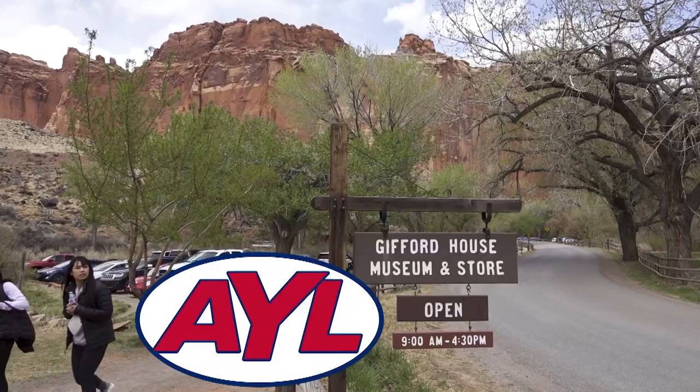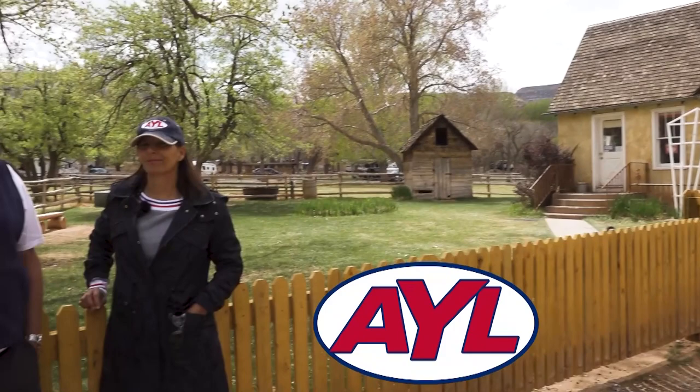Back at Capitol Reef National Park, Chad shares that the Fruita campground has always been on his bucket list. He had always thought you had to camp there during fruit-picking season to access the orchard, but discovered you can get a day pass and pick fruit by the pound — roughly a dollar a pound — anytime between June and October, covering cherries through apples.